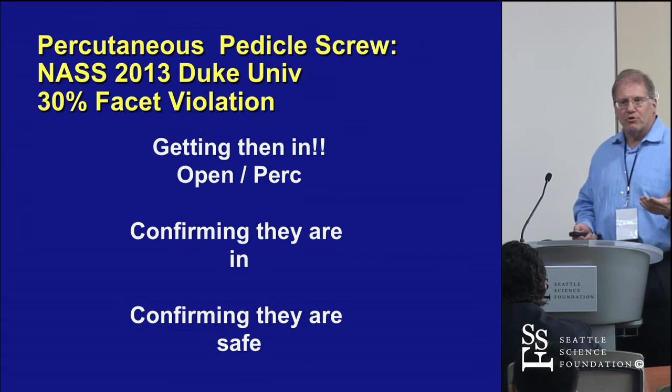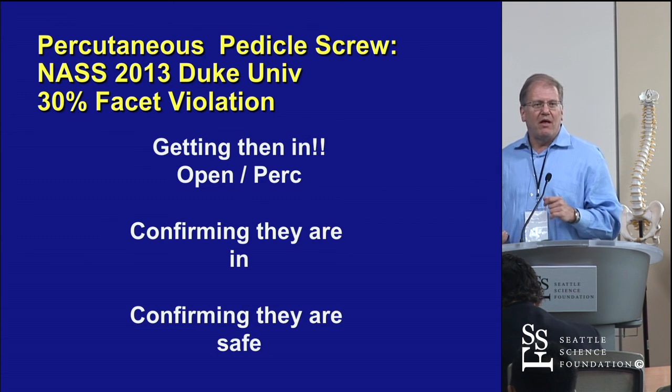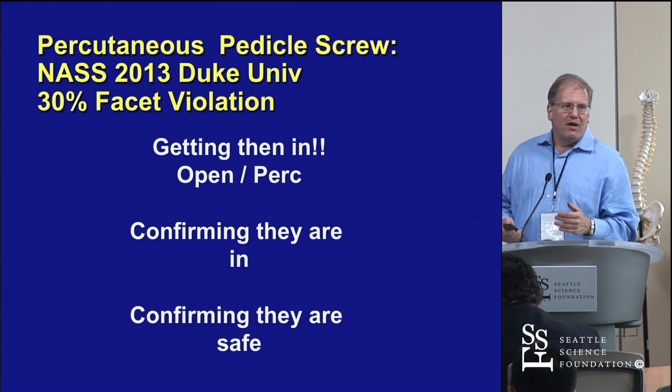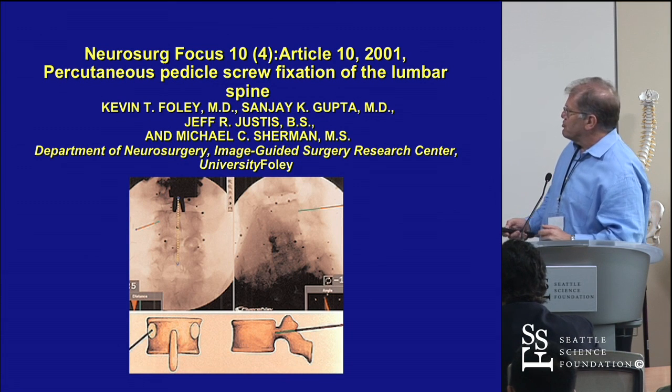When people put in PERC screws, Rob Isaacs at Duke found 30% of their screws were in the joints — that's horrible. Ed Benzel showed about 10 years ago that if you put the screw in the joint, you get early adjacent segment disease. So you've got to get them in where you need them and make sure they're there.